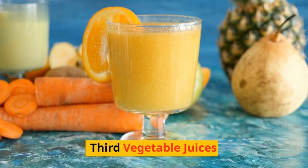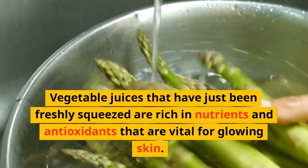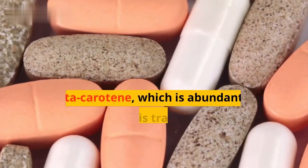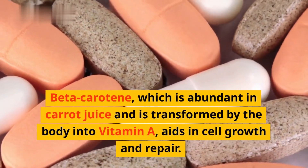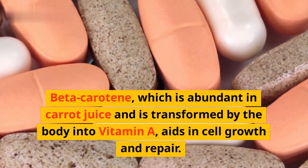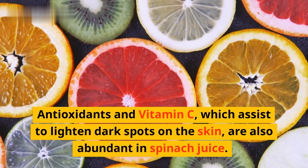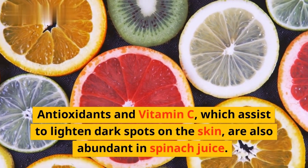Third, vegetable juices. Vegetable juices that have just been freshly squeezed are rich in nutrients and antioxidants that are vital for glowing skin. Beta-carotene, which is abundant in carrot juice and is transformed by the body into vitamin A, aids in cell growth and repair. Antioxidants and vitamin C, which assist to lighten dark spots on the skin, are also abundant in spinach juice.